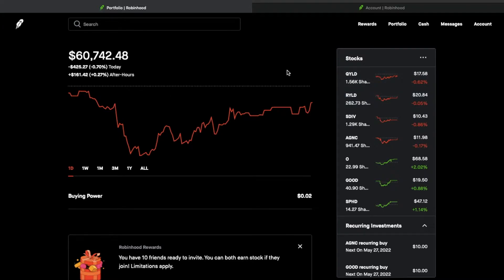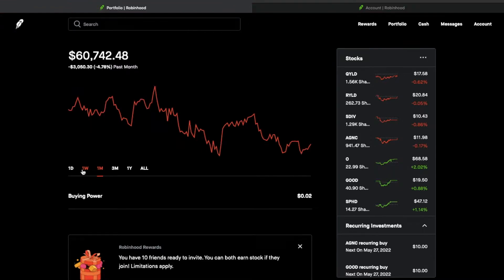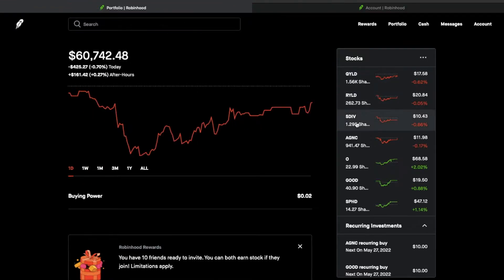As you can see over here, the portfolio is sitting at about $60,000. The market is currently down right now, which I'm fine with because I'll keep on dollar-cost averaging and buying the dips.